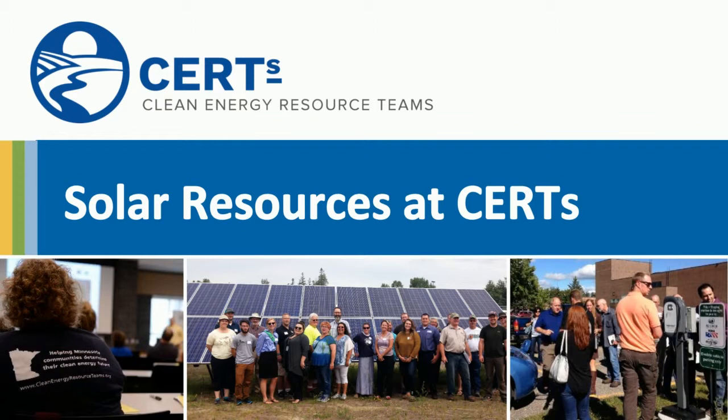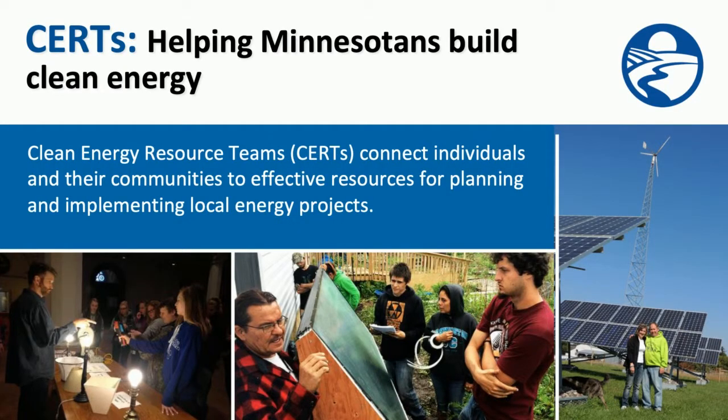Welcome, and thanks for joining me. My name is Melissa Birch and I'm with the Clean Energy Resource Teams. I'm here to talk to you about the solar resources available at CERTs. But first, a few words about CERTs. The Clean Energy Resource Teams, or CERTs,